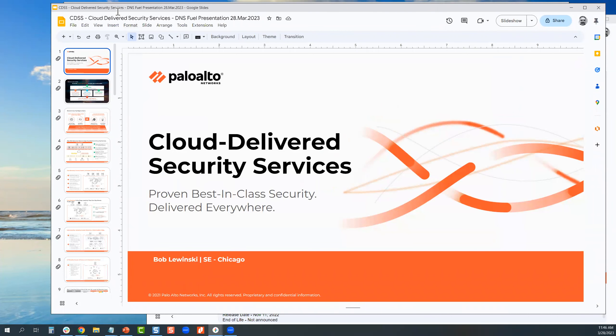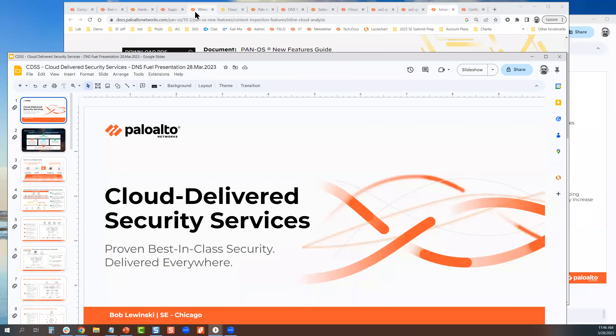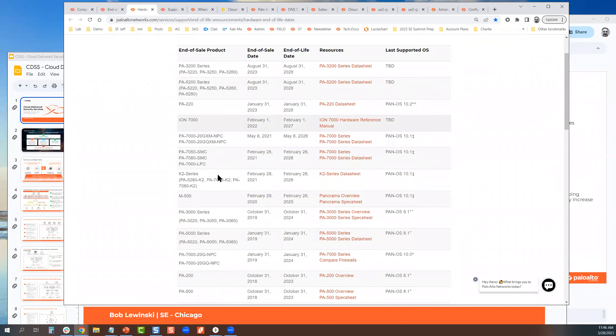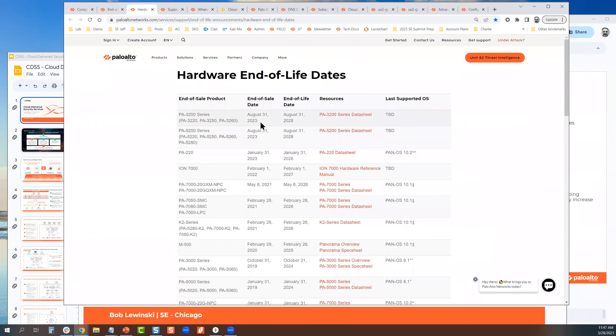Richard Davis is asking where the PA-850 is in the end-of-life cycle. If you go to the hardware end-of-life page and search for 800 series and they're not listed, that means they're not nearing end of life. From the time we announce end of sale, five years must lapse before we end of life the box. That said, don't use that as a refresh date — the latest operating system will be many versions behind.